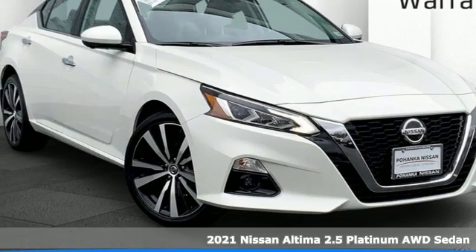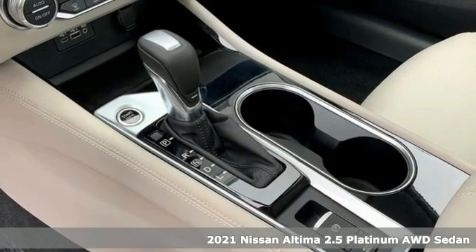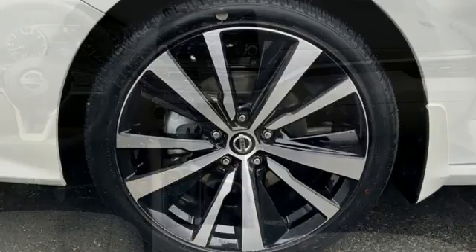It's a new 2021 Nissan Altima. This sedan comes equipped with a suite of standard safety, driving and convenience features aimed to inspire certainty behind the wheel. It's well equipped with the features you need.